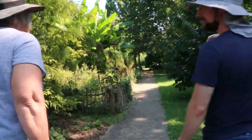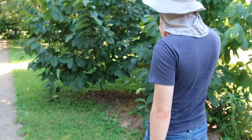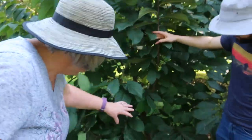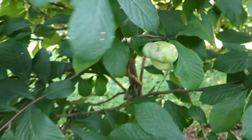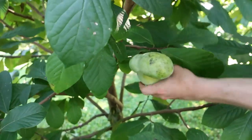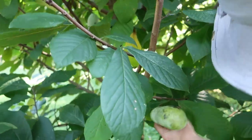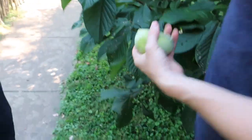This is a pawpaw, and here's some fruit. Some animals must have gotten in here because these things were covered in fruit. There are still quite a few though. This one looks ripe — it's soft. We'll have to take it with us and try it. We've got three of those.